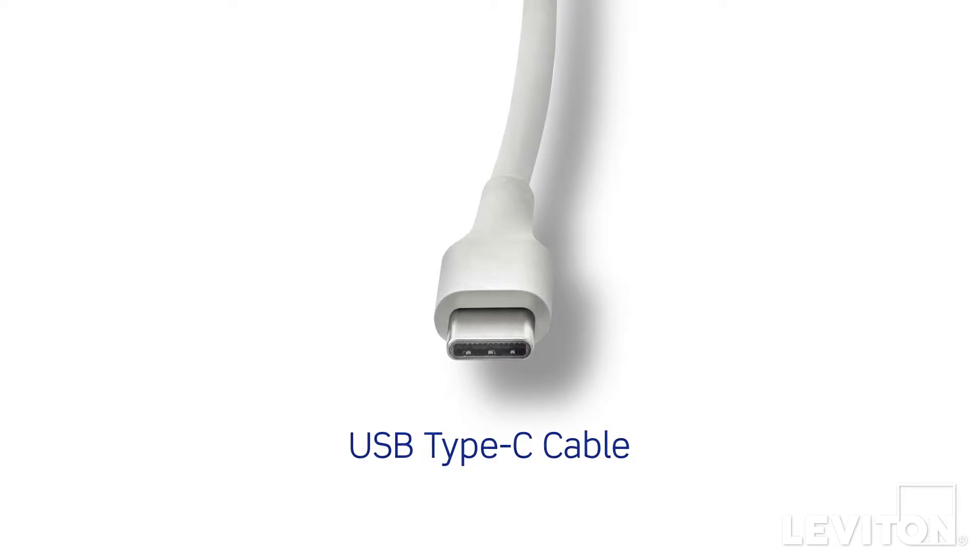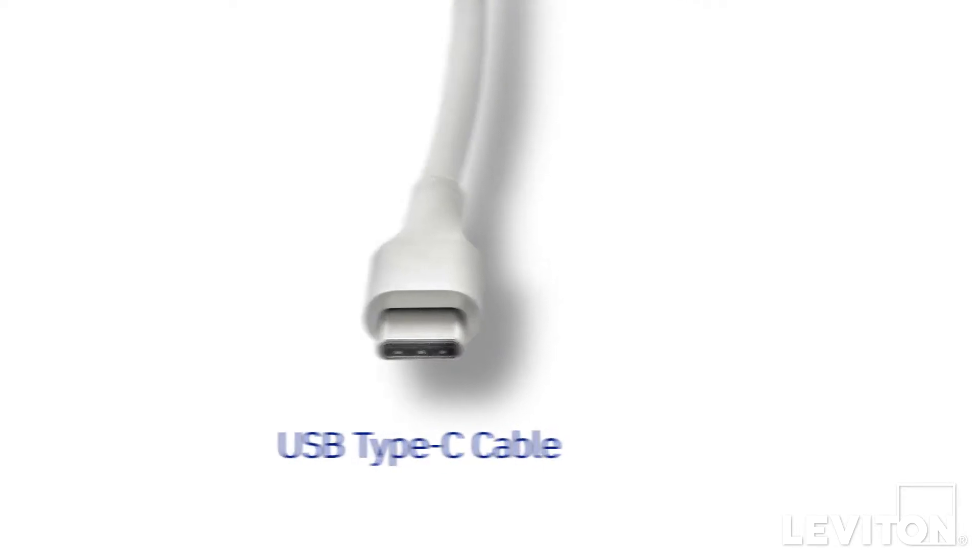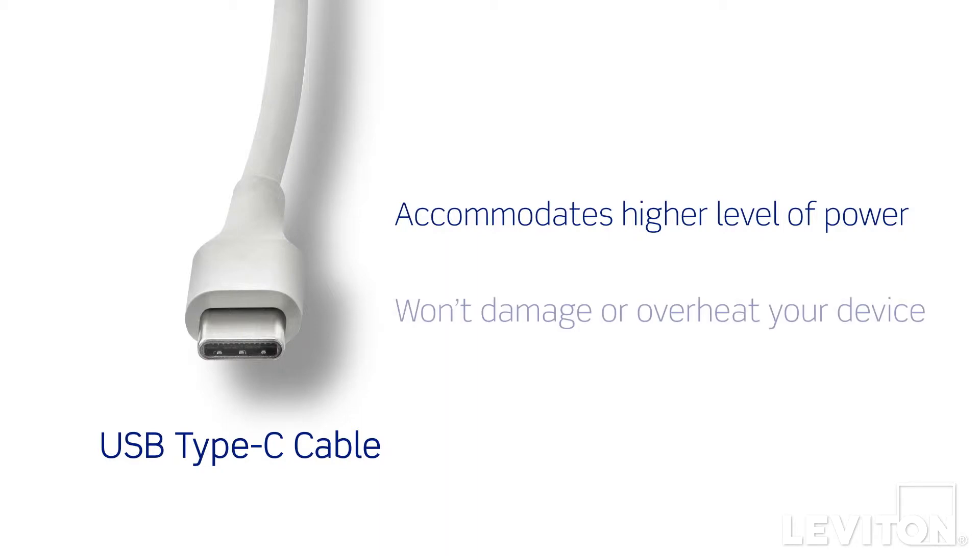To access power delivery you'll need a USB Type-C cable. Type-C cables are engineered to accommodate the higher level of power without damaging or overheating your device. This is an important safety feature.